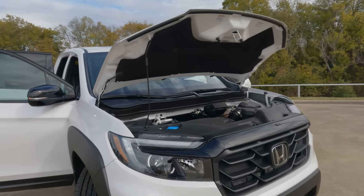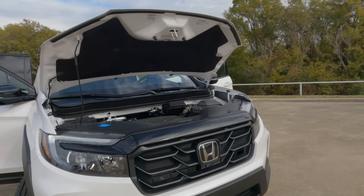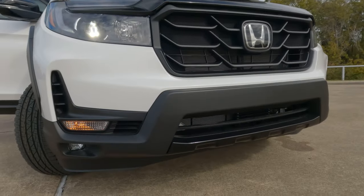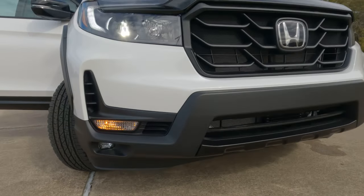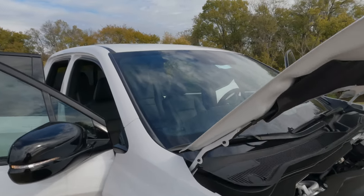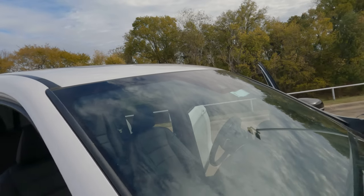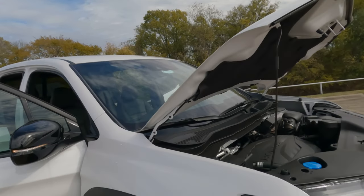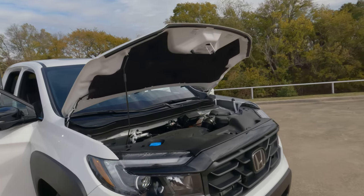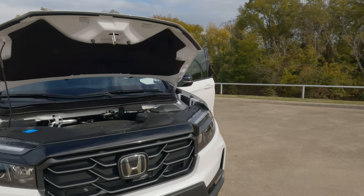This is the platinum white exterior color. It has LED headlights, daytime running lights, and LED fog lights on the lower portion of the bumper. Honda Sensing is here — it's no longer a radar but a camera system, so it's going to be more accurate and may even eliminate some of the overly aggressive issues with some of the driving aids.